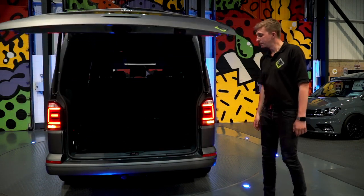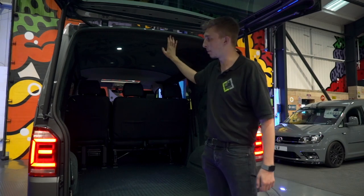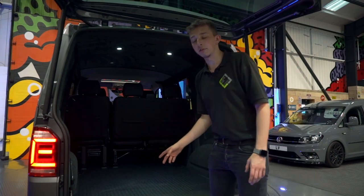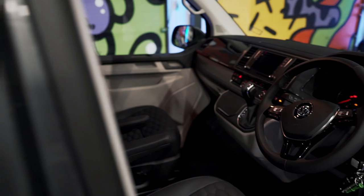Looking inside the back of the van, you can see we've got our standard Leighton Vans carpet suede insulation package in there. It also comes with a factory fitted tow bar as well.